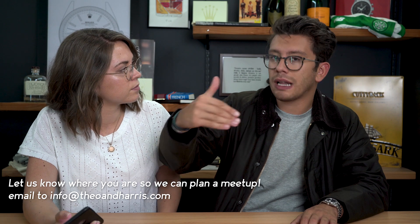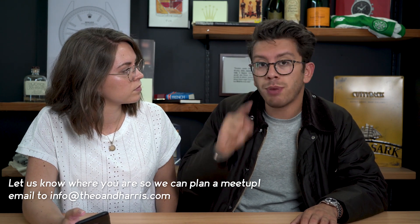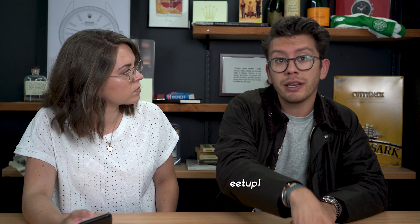Our stronghold is digital and we have a disproportionate amount of fans in Australia — shout out to you Australians. But from a feet-on-the-ground approach, I want to build a strong Northeast community and then take that into other parts of the country and eventually internationally. If you're in the Northeast, shoot me an email at info@theoandharris.com. The next one we're looking to do is in Boston in late October, so if you're in commutable distance, let us know so we can better plan the event.